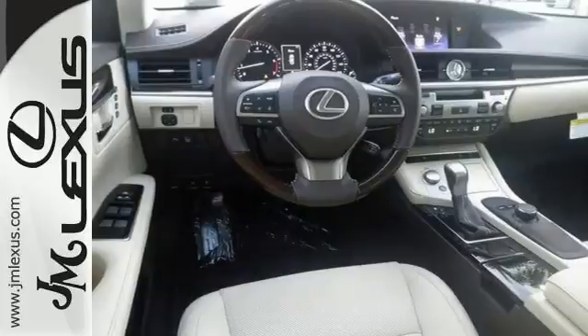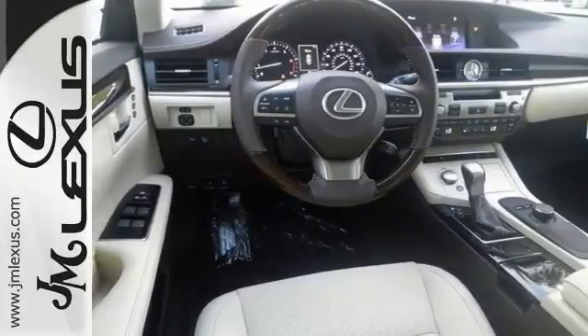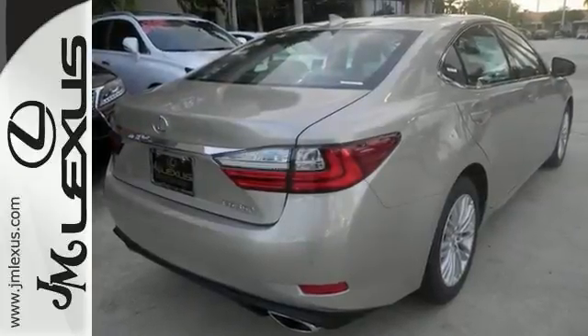Enjoy all this performance along with the conveniences of Bluetooth, HomeLink, and a backup camera with guidelines. Come in today for a closer look.